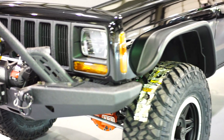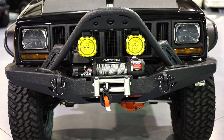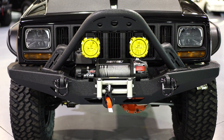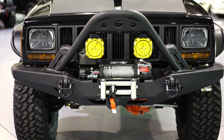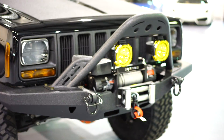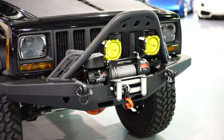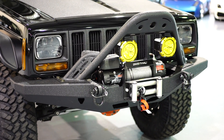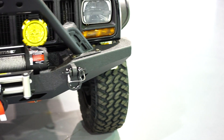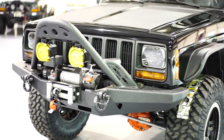Up front we have a heavy-duty front bumper with a stinger-style attachment and a 9,500-pound winch. Those are Pro-Comp true HID lights. The yellow portions of the lights are lenses that pop off — the yellow gives it color and pop on the vehicle, but they're also very functional in rain, fog, and snow. They're just lenses you pop right on and off, and the clear lens with gray housing also looks really good.